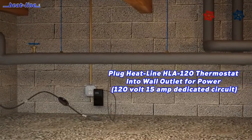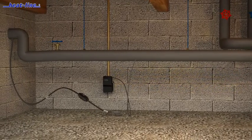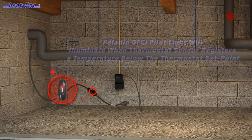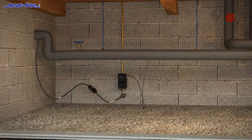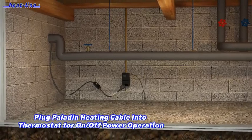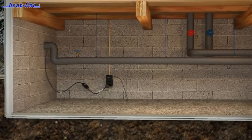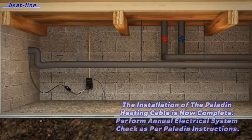All direct plug job-ready Heat-Line heating cable systems come complete with an inline ground fault circuit protection per the Canadian and United States electrical codes. The inline GFCI device also provides a visual operation light that shows when the heating cable system is under power. The GFCI light will duty cycle on and off as the optional thermostat or control device duty cycles power to the heating cable system.